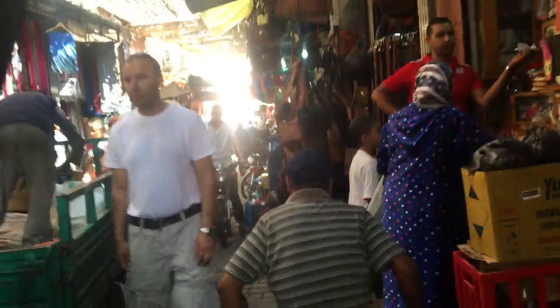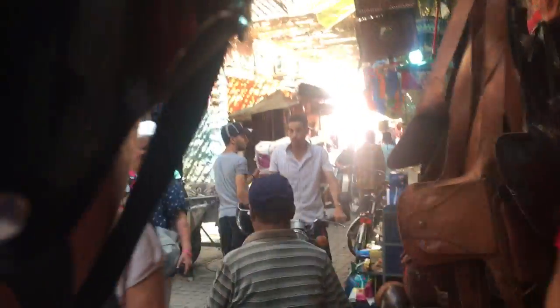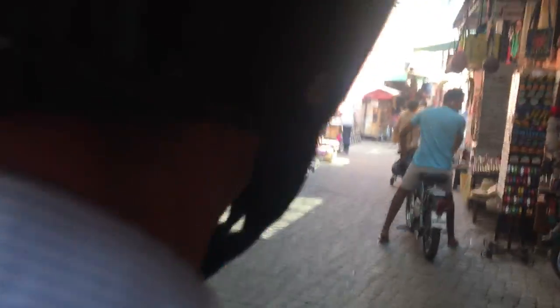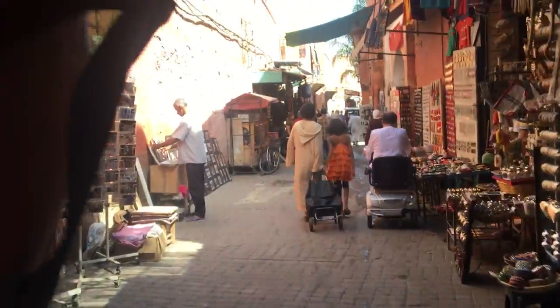Salam alaikum. There are certain quarters where scooters are already banned, and the idea is eventually to make the whole of the old Medina a pedestrian zone. It saves a lot of time.